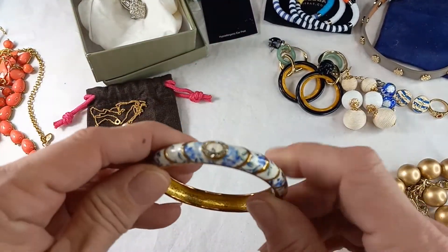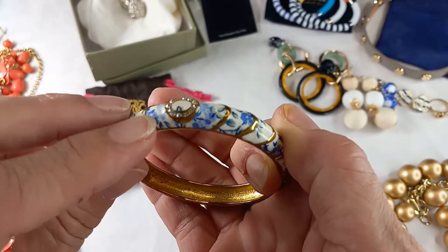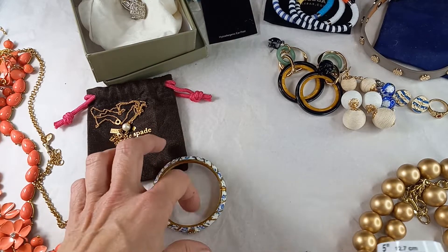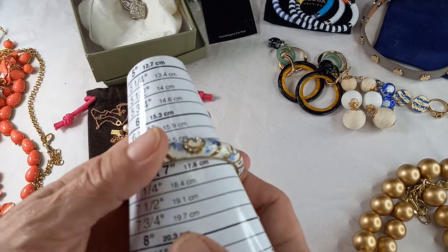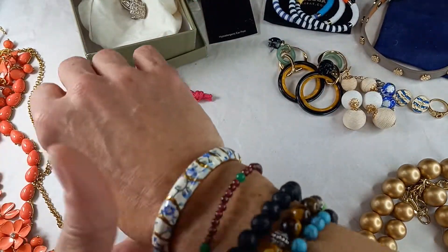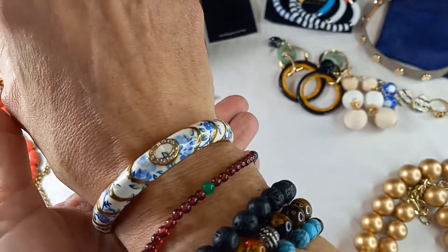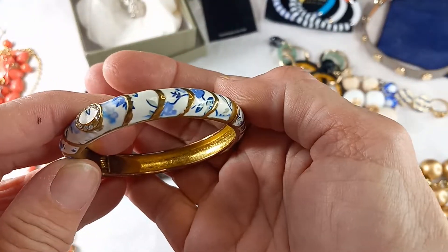What a shame — this is missing one teeny tiny stone. I love this. It is hinged, it is porcelain painted, and there is one tiny stone missing. It is gorgeous. It measures in at seven and a quarter. I wear a seven and it fits me. Isn't that lovely? You could pop that stone in and wear it and I don't think anyone would know. Because it's missing one stone from the ceramic, let's do 12 on that.